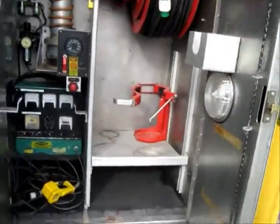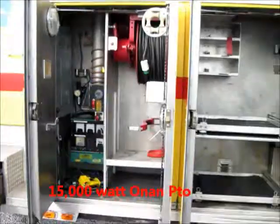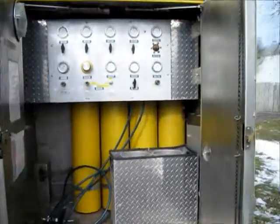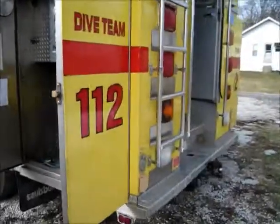Diesel and automatic, low miles. PTO generator, cord reel, and many slide-out trays in this stainless body. It has the capacity of an eight-bottle cascade, with four on this side, along with a fill station and a frag container.